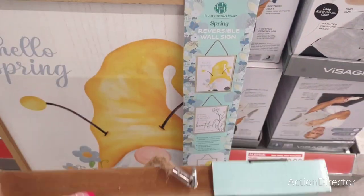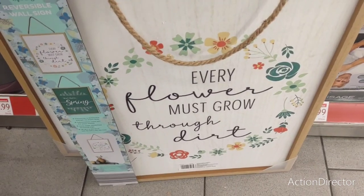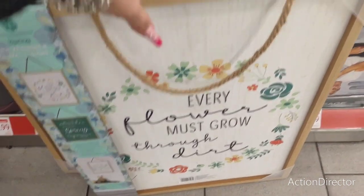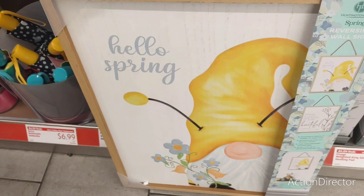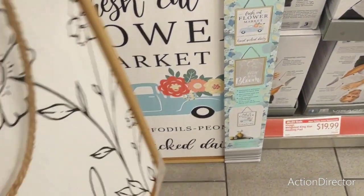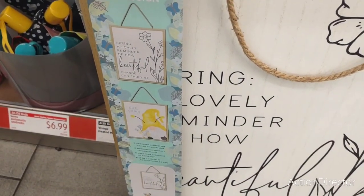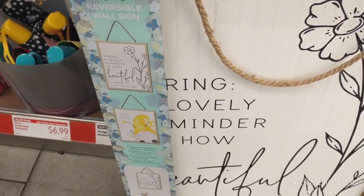Turn it around — I love these because they're reversible. 'Every flower must grow through dirt.' How cool is this? They also have 'Hello Spring' with the cute gnome, and on the back it says 'Spring — a lovely reminder of how beautiful change can truly be.'